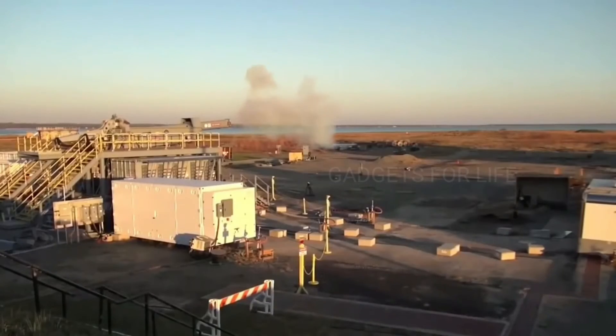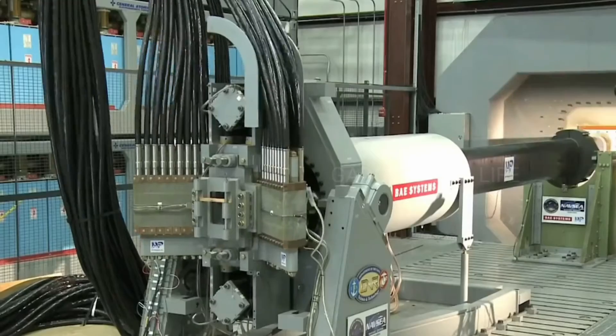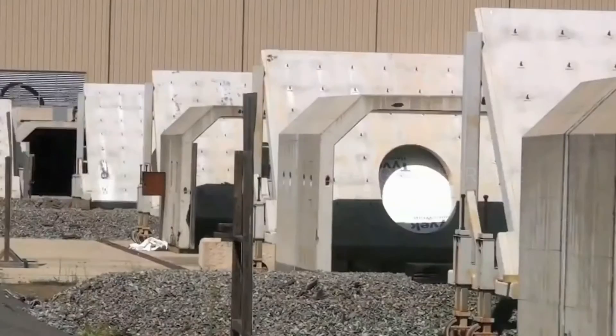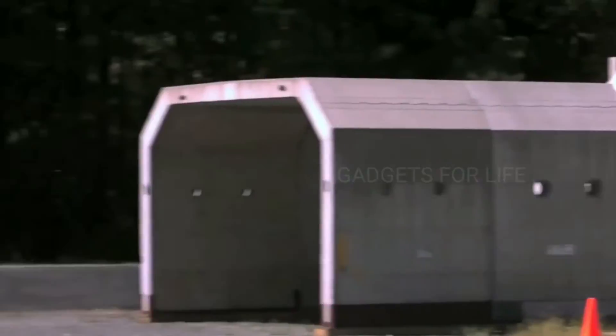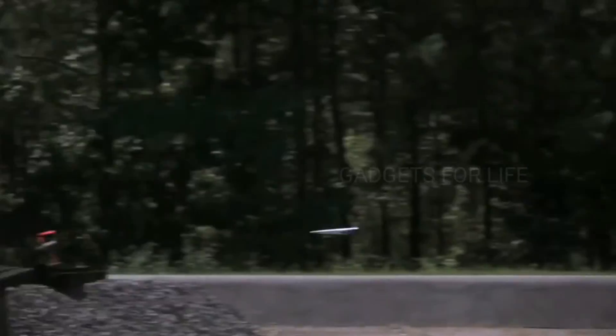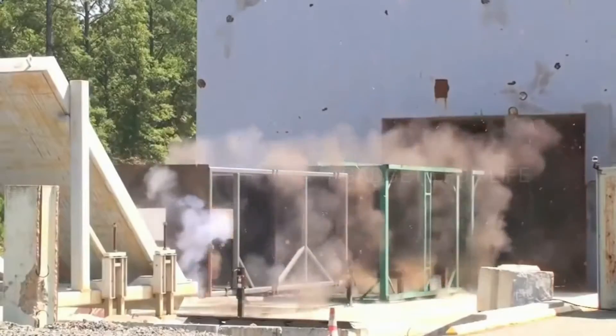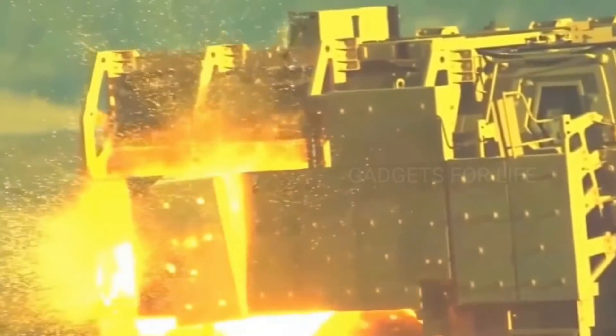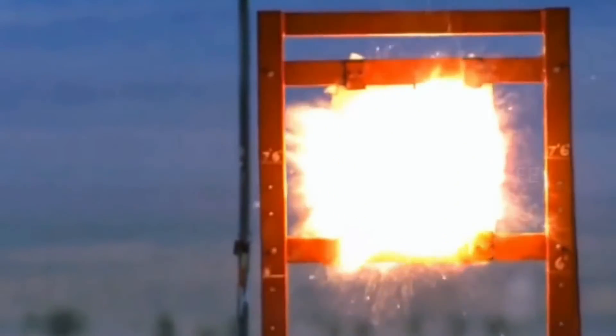Even though it was fired with only one-third of the gun's power, on the battlefield the railgun is supposed to be used from a distance of about 320 kilometers. Even under such conditions, the projectile will reach a five-meter target with incredible precision. Railguns will put an end to the difficulties of transporting explosives and, at the same time, increase people's safety.